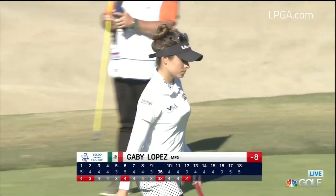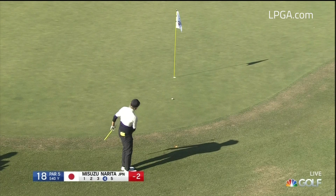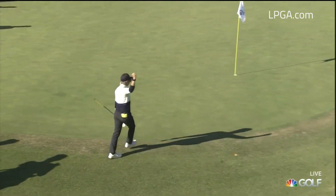Japan's Masuzu Narita on 18. How's this for a show of hands? The birdie chip and a fun finish to her round.